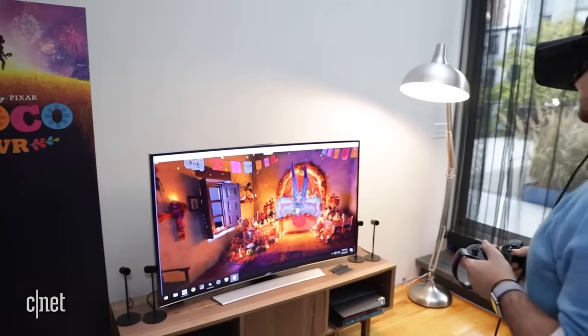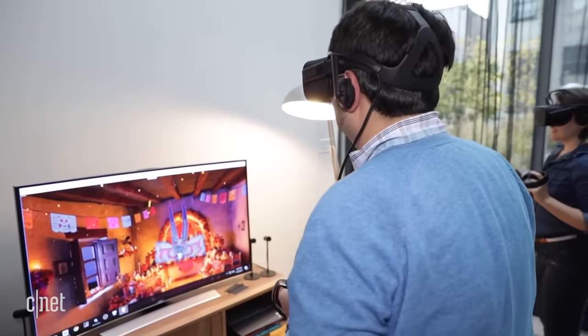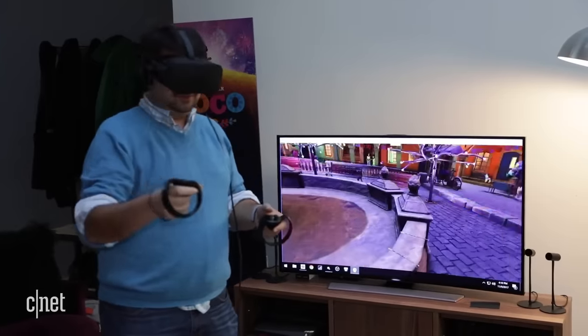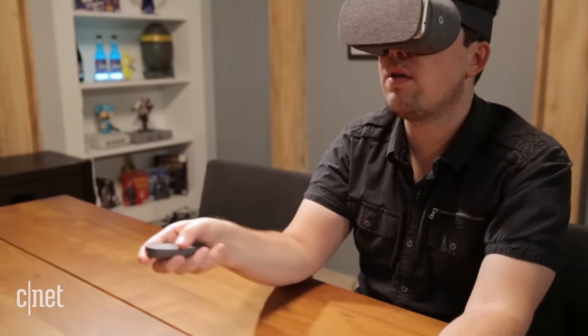With VR, you're surrounded in 360 degrees and the space is three-dimensional. In its most ambitious forms, VR places are also navigable — you can move through them and use your hands to manipulate things within them.